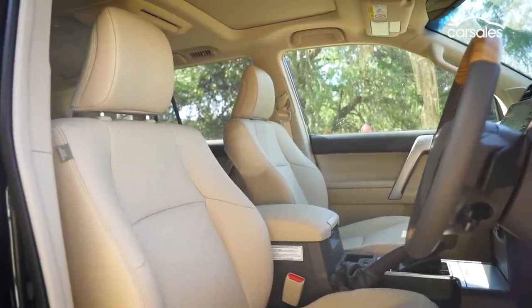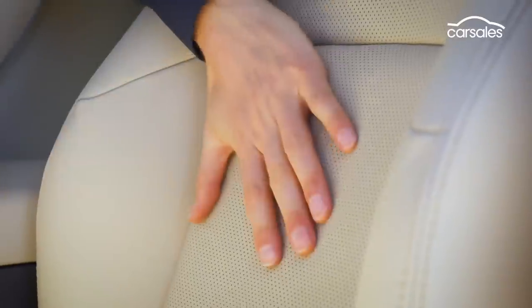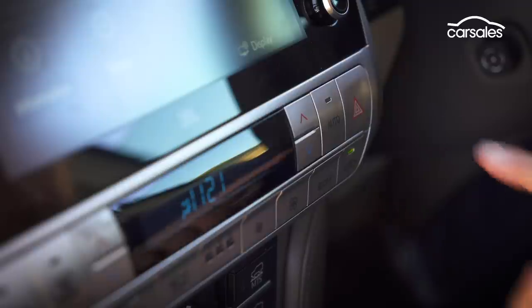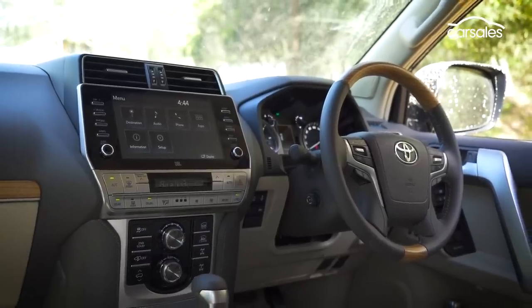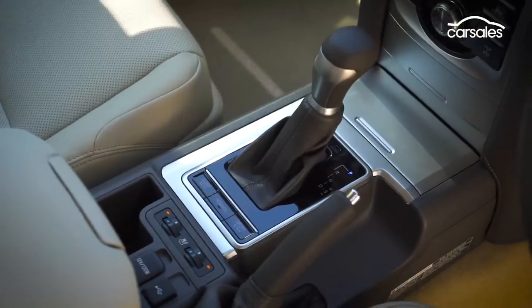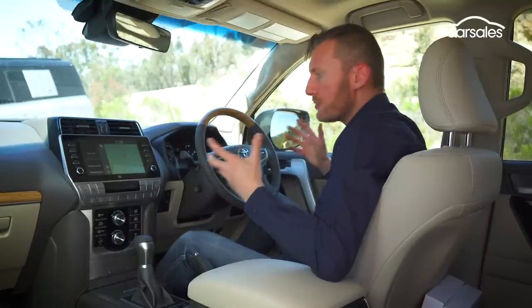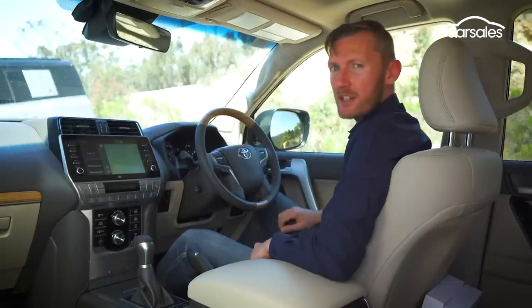This top-spec Kakadu model grade comes with power-adjustable heated and cooled leather seats, which are big and surprisingly comfortable. A power-adjustable steering wheel and three-zone automatic climate control are part of the package. Although it doesn't look flashy, all the controls are large, clearly labelled, and really easy to use — from the steering wheel to the stereo, even the driving controls.